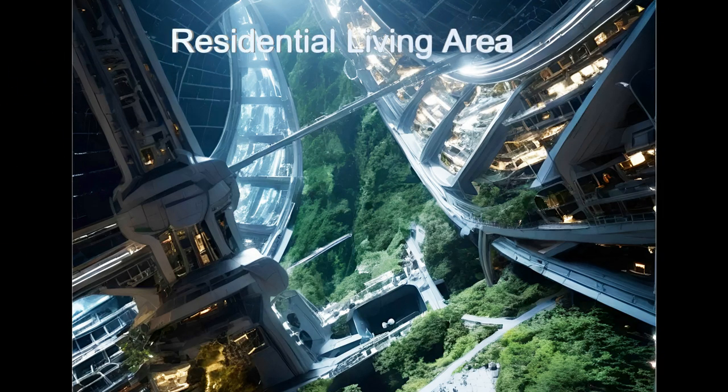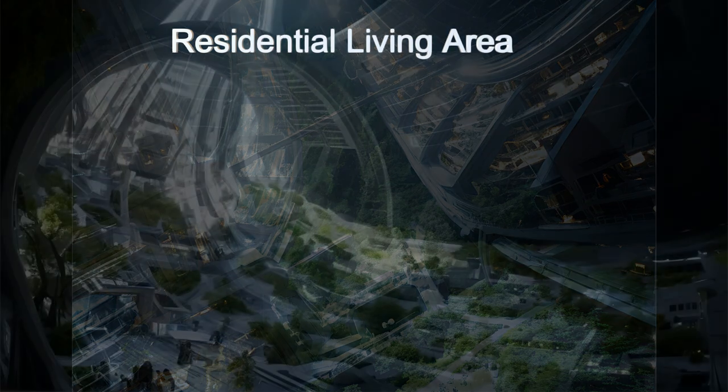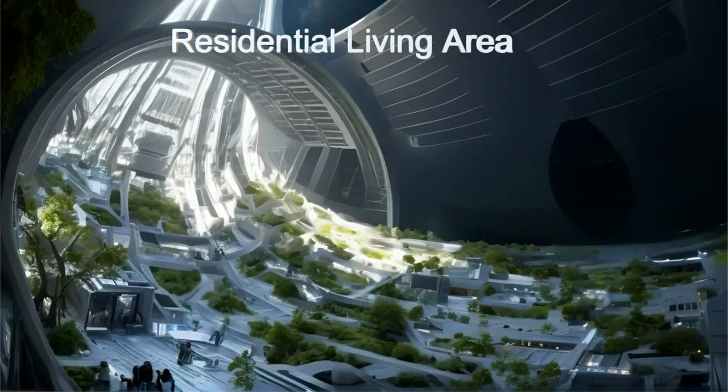Its unique design includes artificial gravity generated by the spinning outer ring, and a sunlight lighting system that directs natural sunlight into the habitat, supporting plant growth and creating a pleasant living environment.